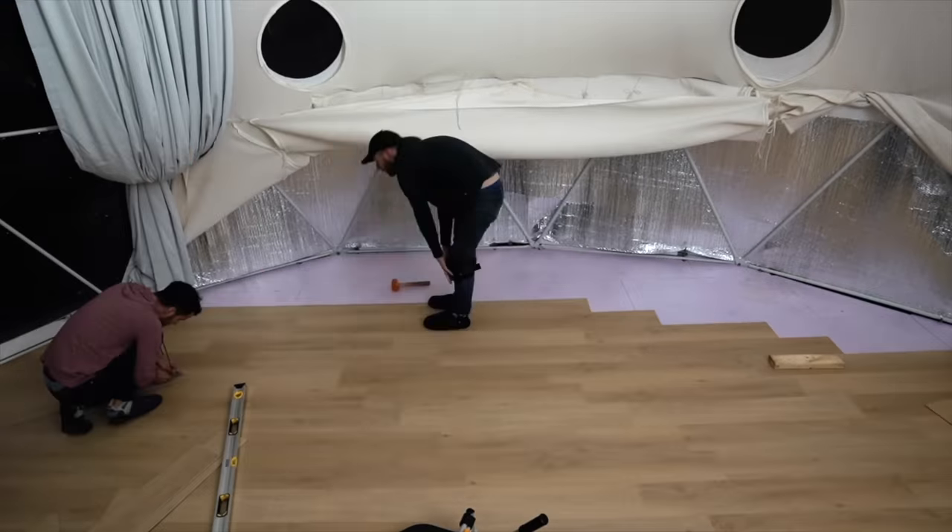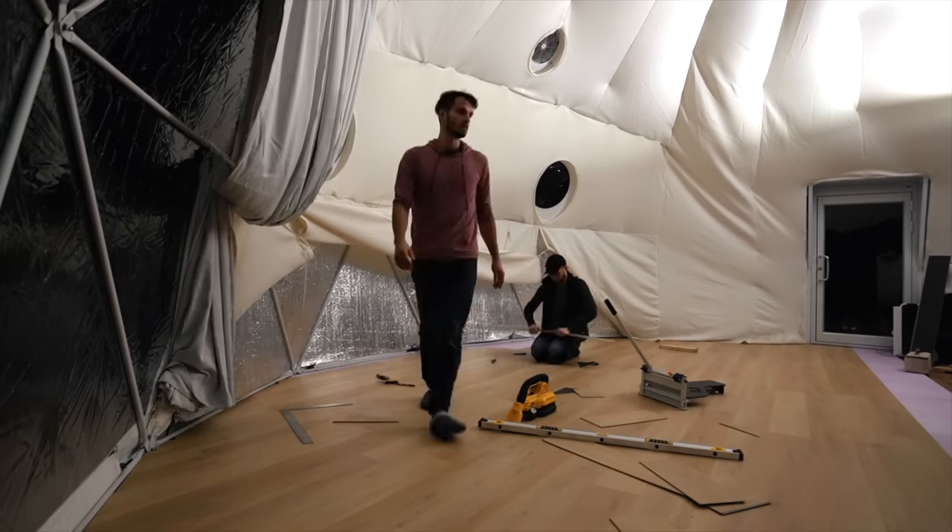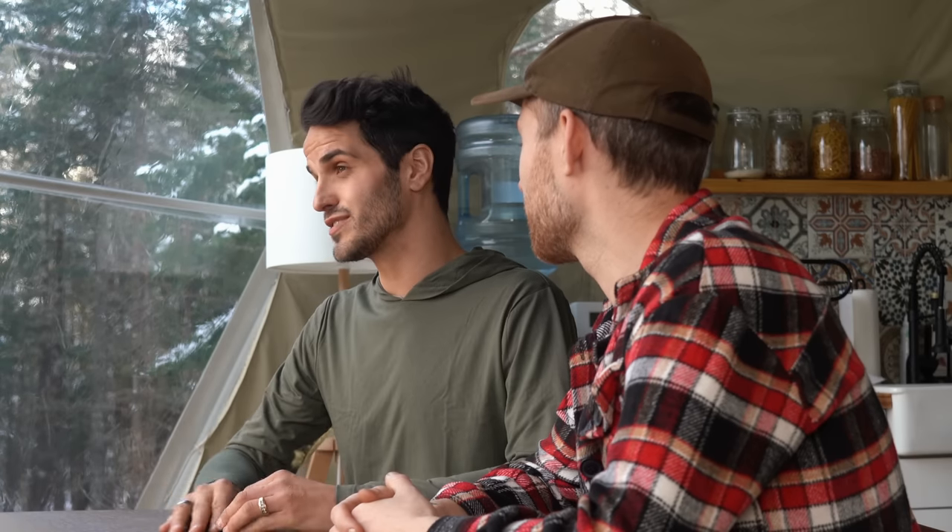There are 15 sides to this building and the angle of all of them is completely different. But we did hit a snag — the wood stove that we were going to put in to keep the building warm, we were missing some parts for it, so we could only go so far and then we had to shift gears a little bit.